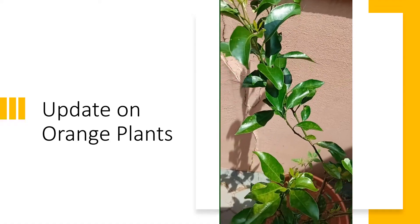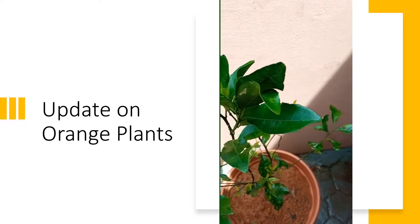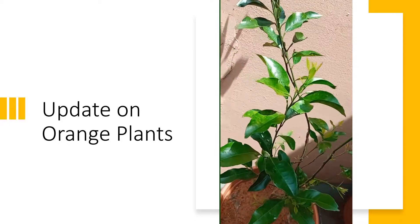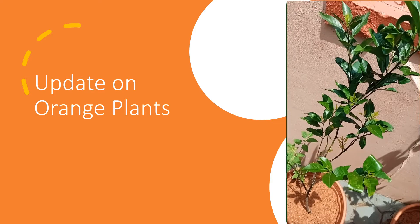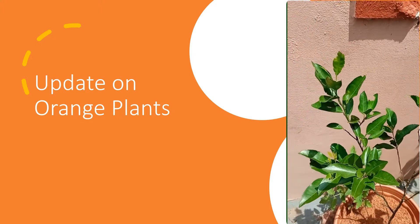This is the second orange plant with plenty of new tender leaves and leaf buds. In both pots, you would have noticed small tomato plants as well. In the first pot, there is also a tiny okra plant, which you can see in passing if you are a keen observer.